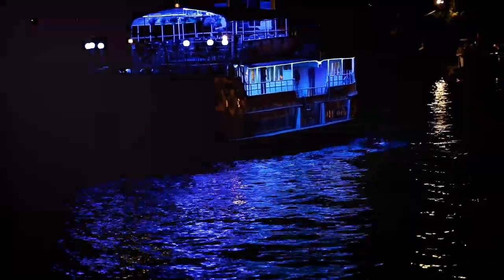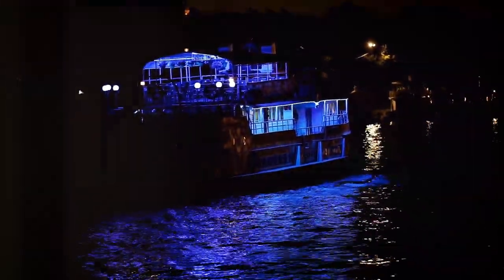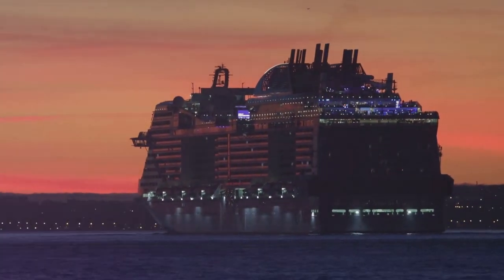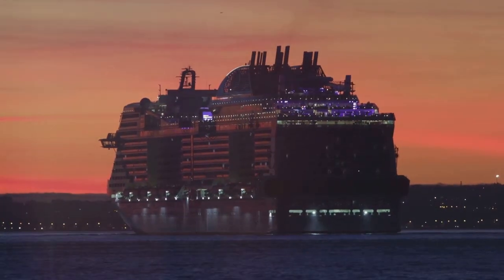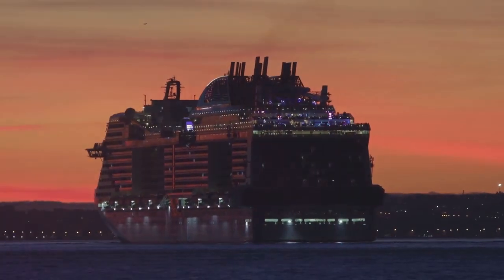Norwegian Cruise Line's Latitudes Rewards program is another great example. It provides a slew of benefits like complimentary dinners at specialty restaurants, free internet minutes, and even onboard credit. These are just a few examples of how cruise loyalty programs can save you money. So before you book your next cruise, do some research and sign up for these programs. Remember, loyalty programs are your ticket to exclusive savings.